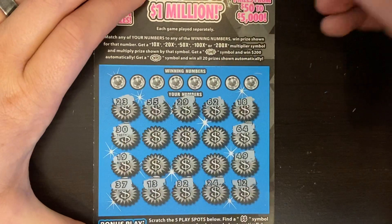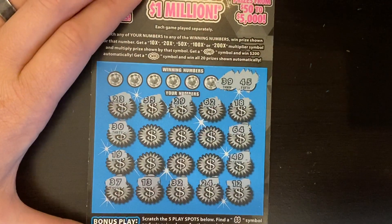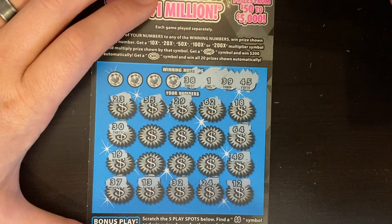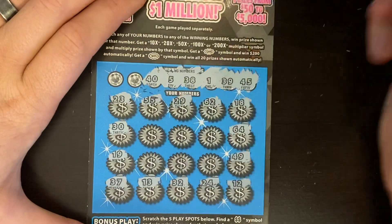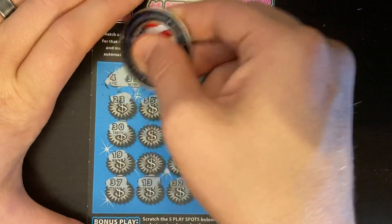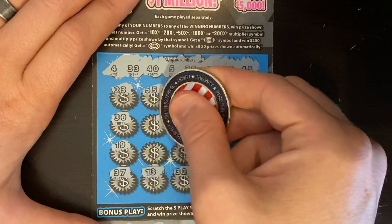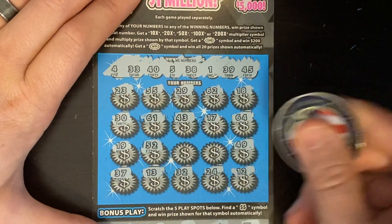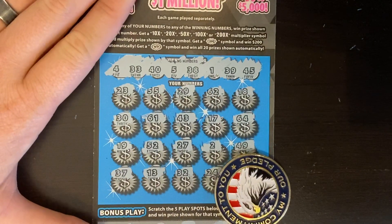Looking for 45 or 39 — no. A 1 and a 38 — no single digits and no 38. A 5 and 40 — we know we don't have those. Double threes and a single four — no. We're approaching a blank ticket today. 61 and 43, a 17, 52, 27, and a 2 — no. Today we could not get ourselves a win.